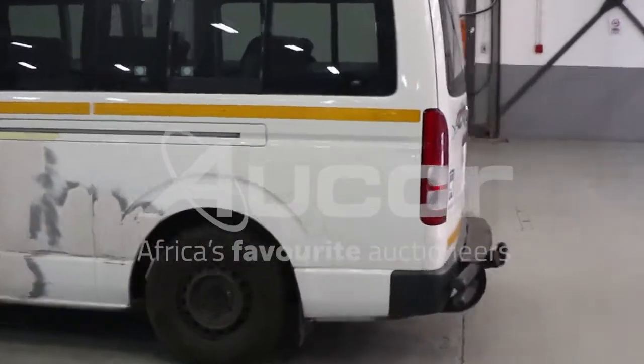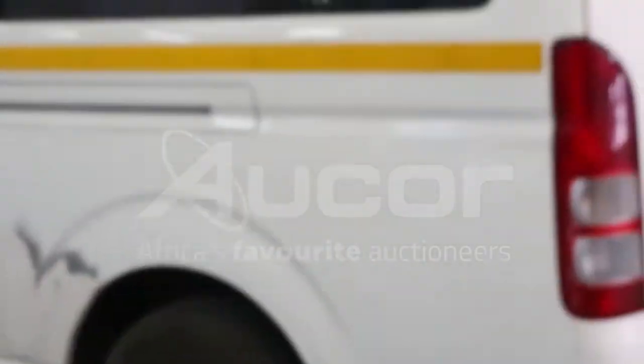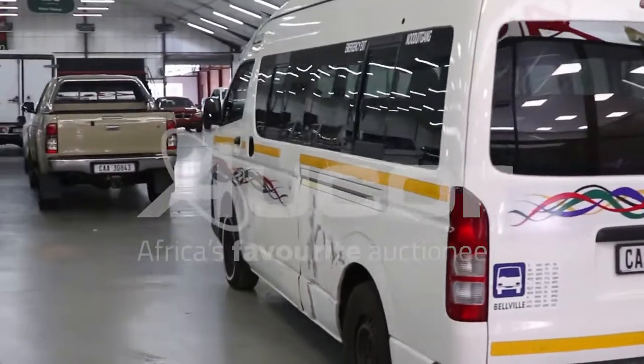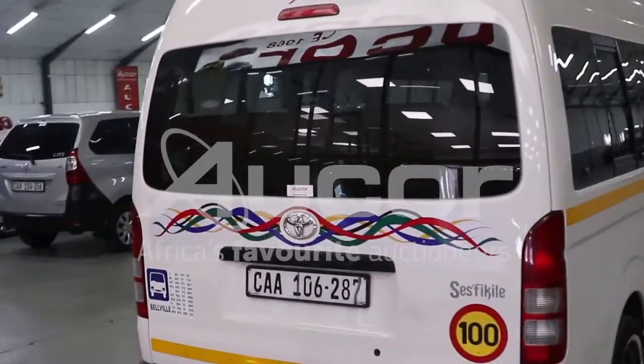A couple of scratches here on the left-hand rear side. Overall condition of this vehicle is very fair. The mileage is good for its year model.